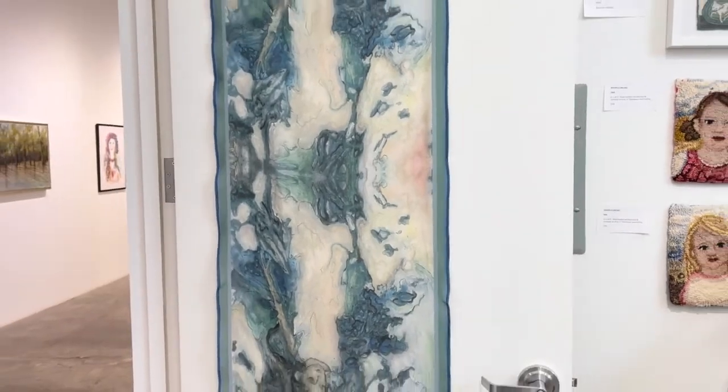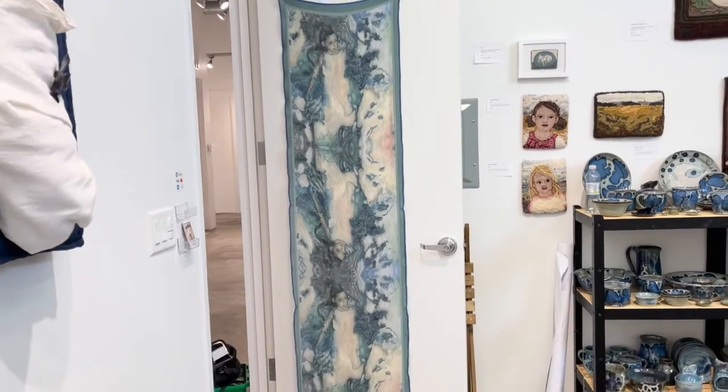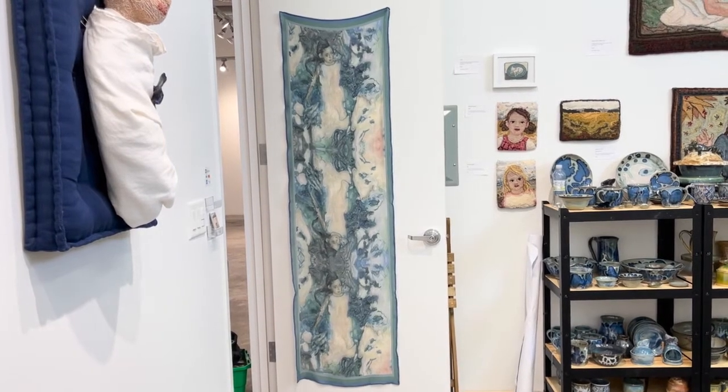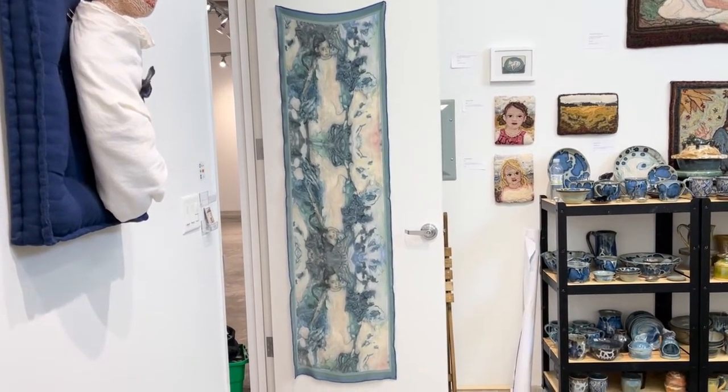This is one of my scarves on the door. As you can see, it's pretty long — it measures 84 by 24 — and it is the watercolor painting for When Sorrows Come.